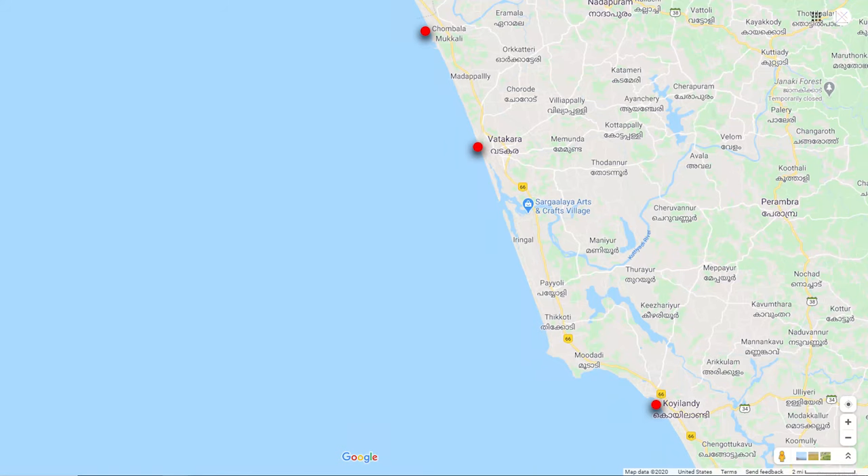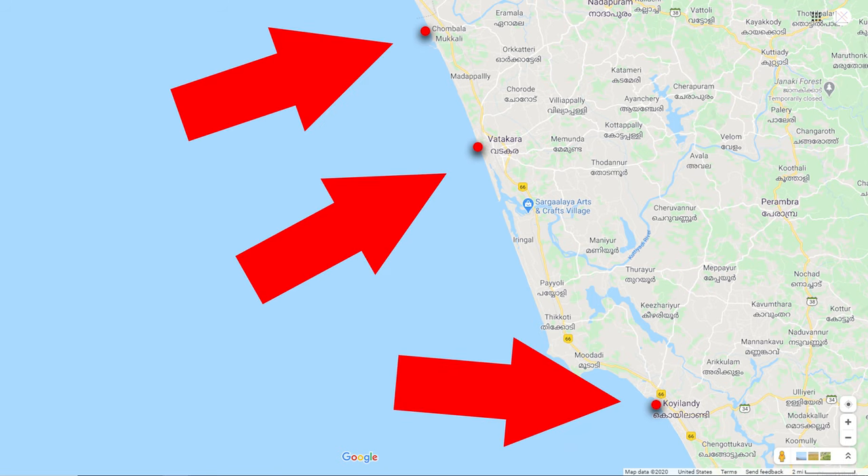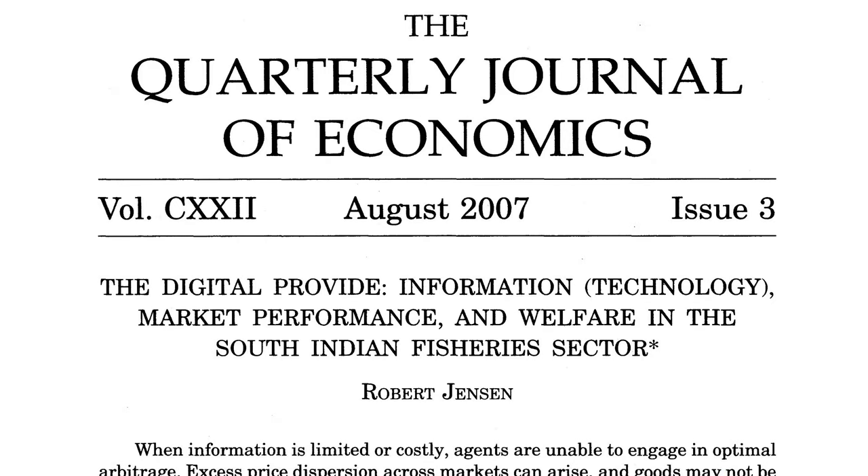This graph has its origin in Indian fish markets in Southern India, in the state of Kerala. Along the coast there were some fish markets. And in the late 1990s, economist Robert Jensen was recording fish prices.